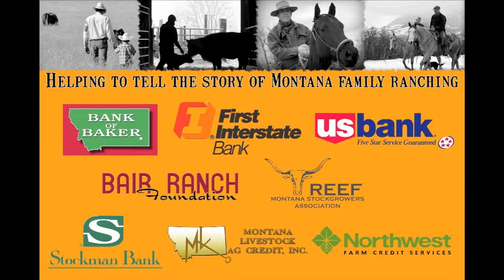If you enjoyed this episode, tune into past episodes on the Montana Stock Growers Association Facebook page. See you there.